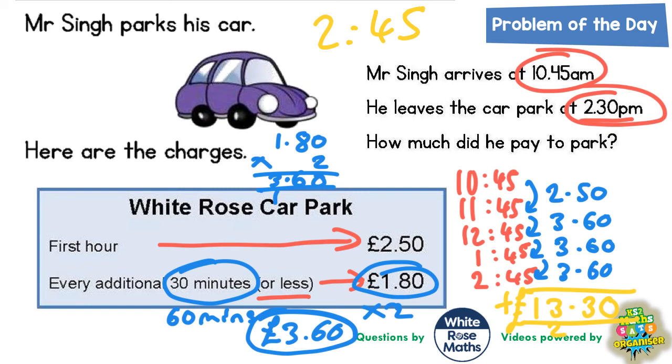So there would be an extra 15 minutes left on his ticket. But as it says, every additional 30 minutes or less — so even though he doesn't use that last full half hour, he uses 15 minutes of it, he's still got to pay that extra £1.80. So £13.30 is the price he's got to pay.